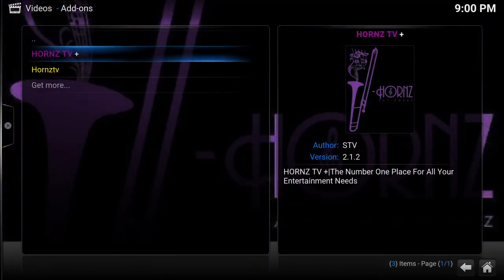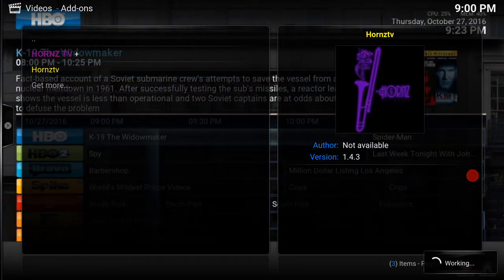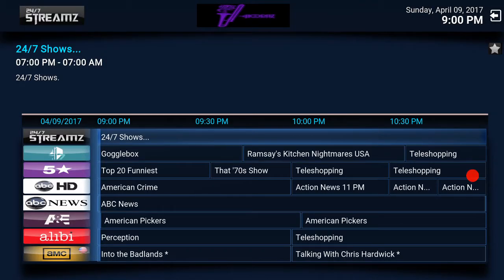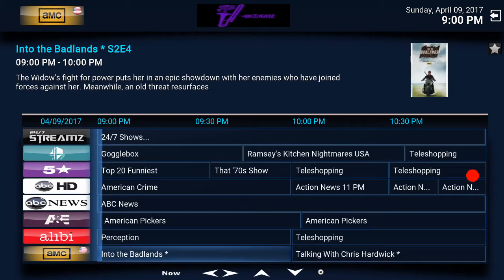You also get UK premium movie channels like Sky Movies. Now let's get into regular Horns TV. Horns TV actually has a cable guide and everything like that. Horns TV is only $20 a month and you can only connect one TV per account. Horns TV Plus is up to three TVs, Horns TV is one. The thing I like about Horns TV is the cable guide so you know what's on. With both of them you have over 200-something channels.